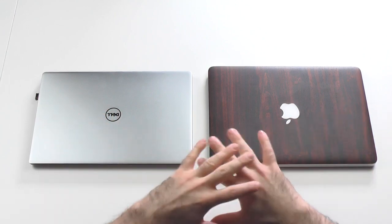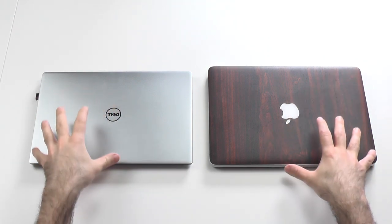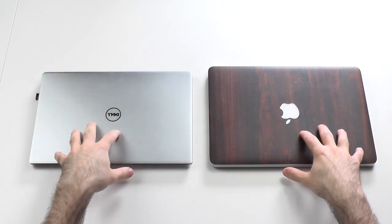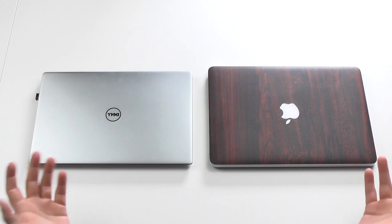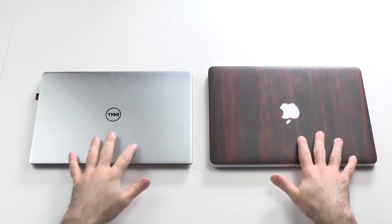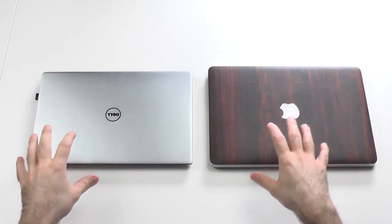I won't go into all the details, just the important ones, because I made a single review for each one — so if you want to know more about each specific one, check those. But this will be a direct comparison. Let's not waste any more time and start with the design and build quality. You can also jump through the time codes if you want to.